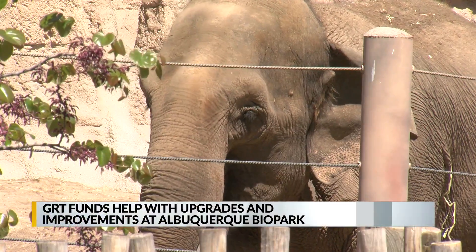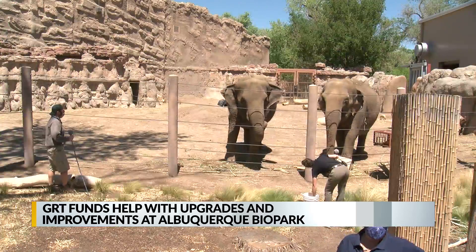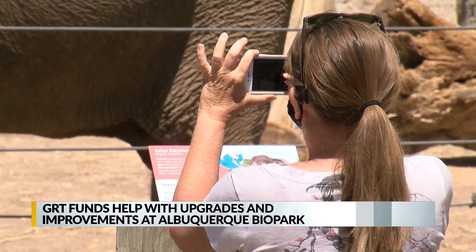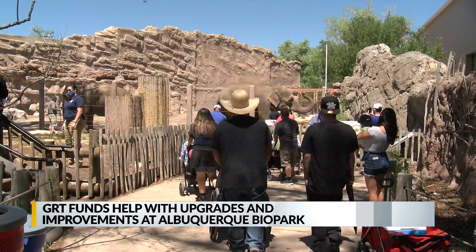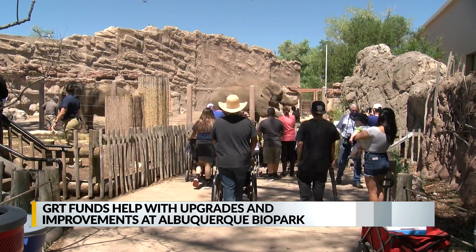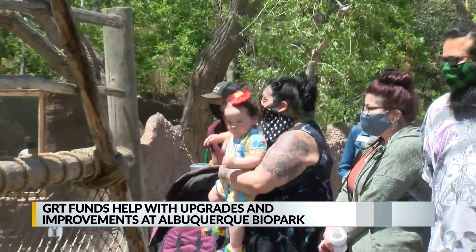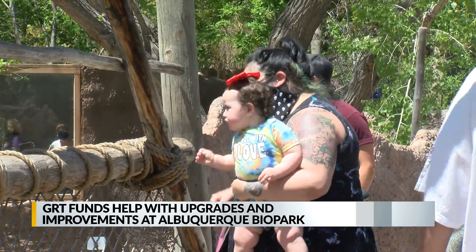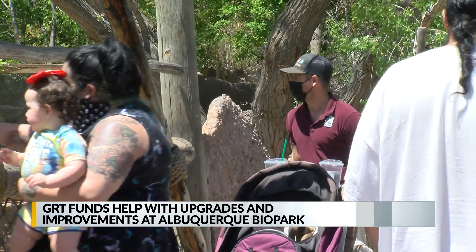The biggest changes we could soon see: a brand-new Asia exhibit, which will include a new observation deck to watch trainers work with the elephants. The $28 million project will also include new habitats for some of the animals. Another $20 million will be used for a brand-new Australia exhibit, which will include kangaroos and a crocodile.